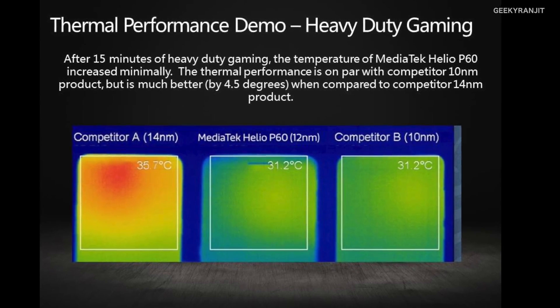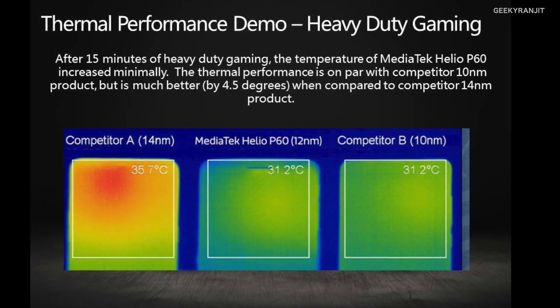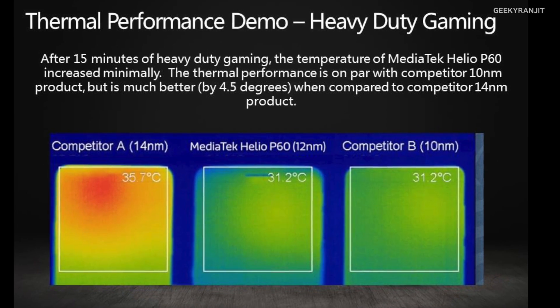For example, it has native support for true dual 4G VoLTE — I've already made a video about that which you can check out. It's also nice to see that this Helio P60 is based on 12 nanometer technology, whereas most Snapdragon mid-range chipsets like the Snapdragon 636 are based on 14 nanometer. Being on 12nm makes it slightly more efficient and it heats up a lot less under stress.